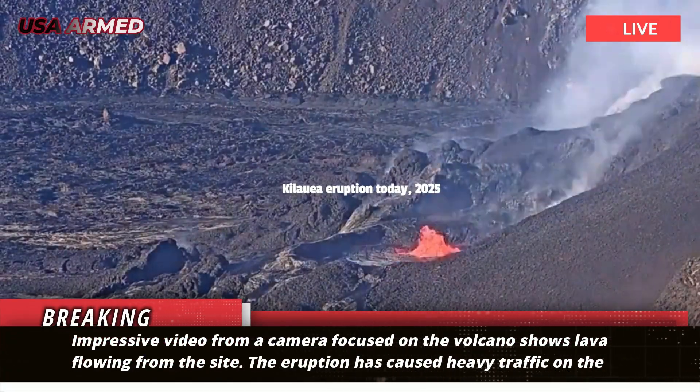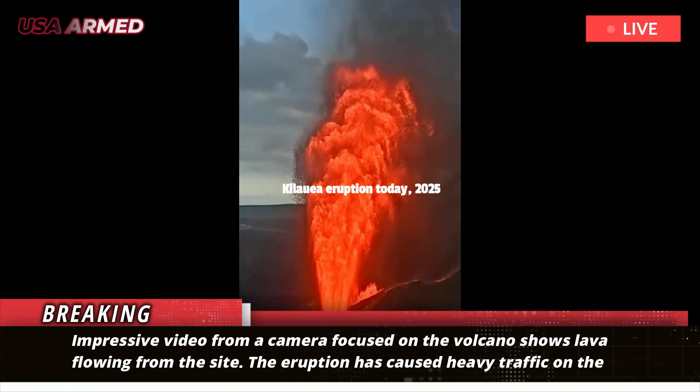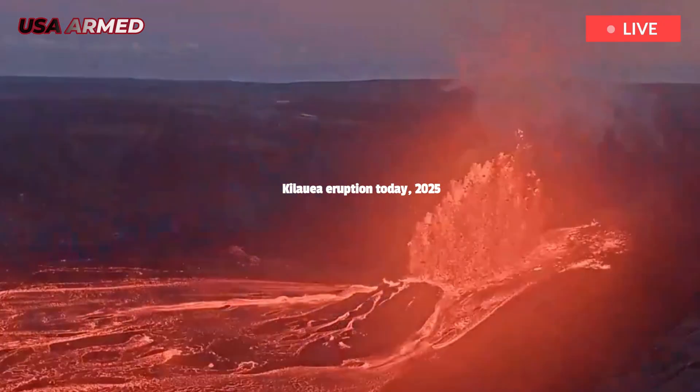Impressive video from a camera focused on the volcano shows lava flowing from the site. The eruption has caused heavy traffic on the island's Highway 11, which faces the entrance to Hawaii Volcanoes National Park, according to the Hawaii County Civil Defense.